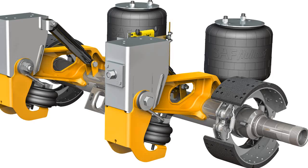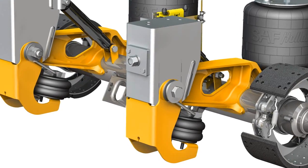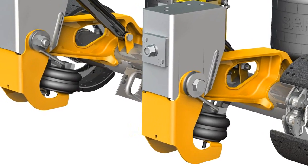We also put Holland's posi-lift suspension on this trailer so that during a diminishing load, the front axle will lift automatically. When we have less tire contact with the road, we have less rolling resistance, which means better fuel economy.